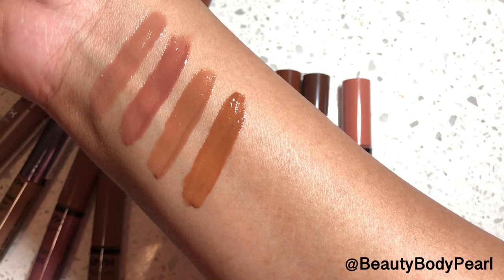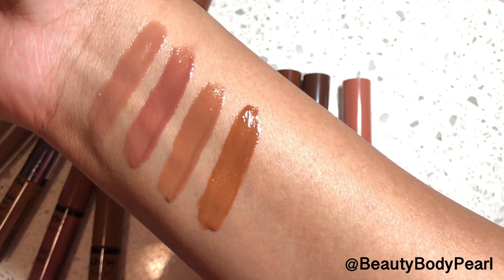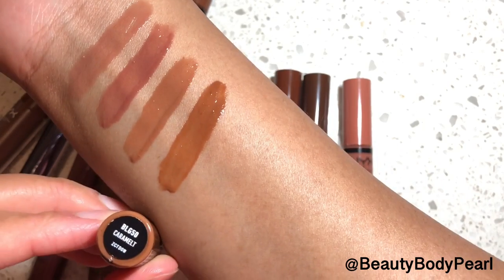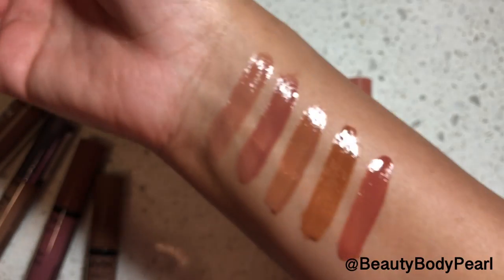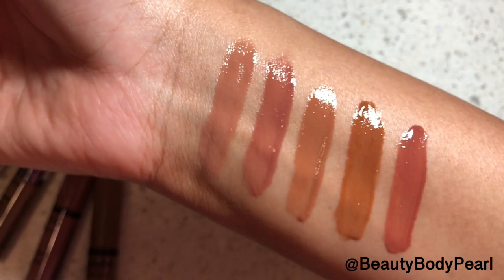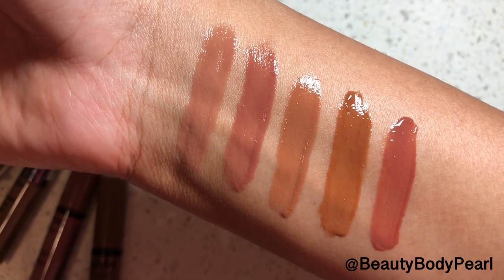This is the shade Carameled — it's a nice caramel tan shade with a warm feel to it. It reminds me of the Fenty Gloss Bomb cream shade. Now we have Brownie Drip, which is kind of a warm rose shade — it's rose but with more warmth to it.